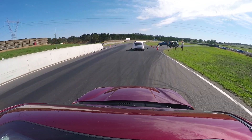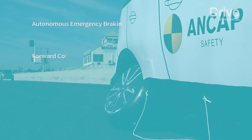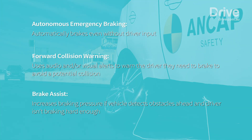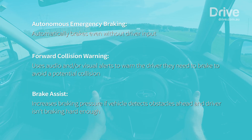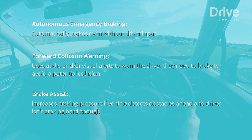There's a difference between Autonomous Emergency Braking and Forward Collision Warning or Brake Assist. AEB will react by autonomously braking even without any driver input, while Forward Collision Warning uses audible and visual warnings to tell the driver that it's time to brake. And lastly, Brake Assist increases braking pressure if it thinks the driver isn't coming to a stop quick enough, but only once you've already started braking.